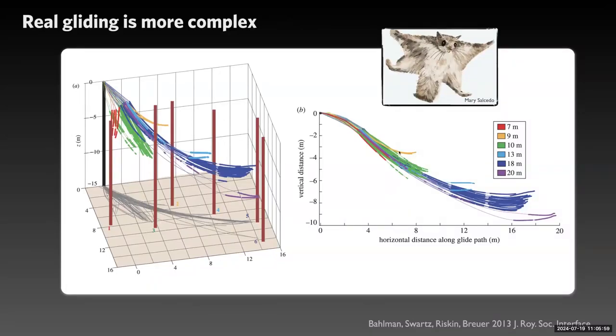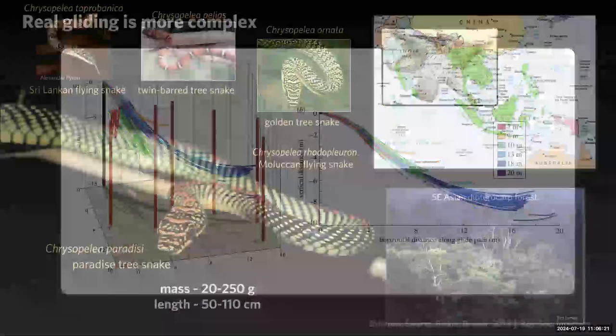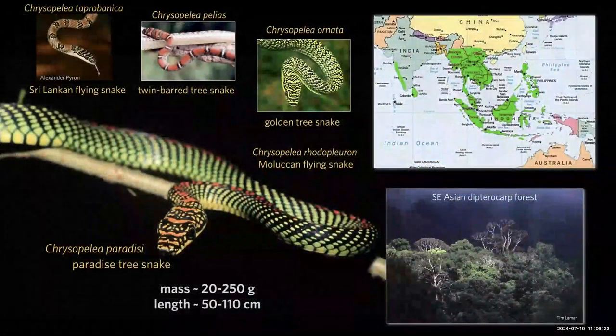However, real gliding by real animals is not so simple. Here's an example from a flying squirrel. The animal jumps off and it's not in equilibrium. It might attain equilibrium in part of its glide, but then it maneuvers to get itself into position to land. What you see is a very nonlinear set of trajectories. We've been trying to answer similar questions in snakes.